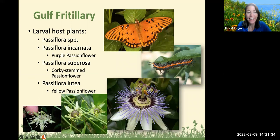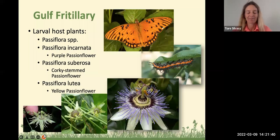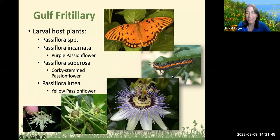Our next butterfly is the Gulf fritillary. Pictured up top, it's orange. The caterpillar is cool — it looks like some kind of armored football player with an orange stripe down the side, really black and spiky. This coloring is telling birds and other things 'I'm toxic, don't eat me,' allowing it to persist to adulthood. The larval host plants for the Gulf fritillary include the Passiflora species — whatever species in that genus is going to be good.